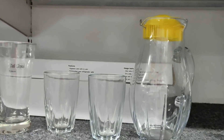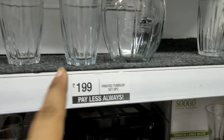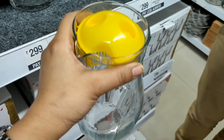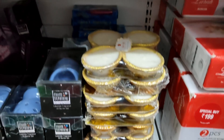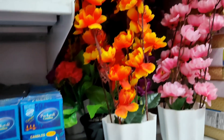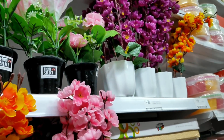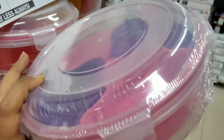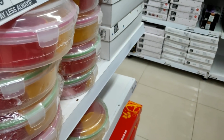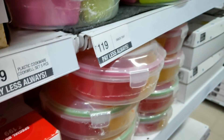You get many price options. There is a set with a jug at Rs. 199 — it looks very sweet. Then you will get many other things like vases at Rs. 199 in different colors. There are also containers at Rs. 119 — these are plastic, BPA free.